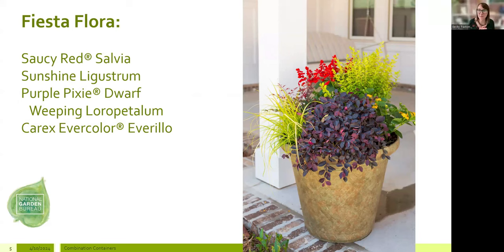This beautiful design from our Southern Living Plants team features Saucy Red Salvia — a self-cleaning salvia so it's really low fuss — Sunshine Ligustrum as the taller woody shrub that shines evergreen up to Zone 7, Carex Evercolor echoing that color story, and Purple Pixie Dwarf Weeping Loropetalum bridging the gap between filler and spiller. It has a lot of volume and big color, playing beautifully with that red, yellow, and purple color story.